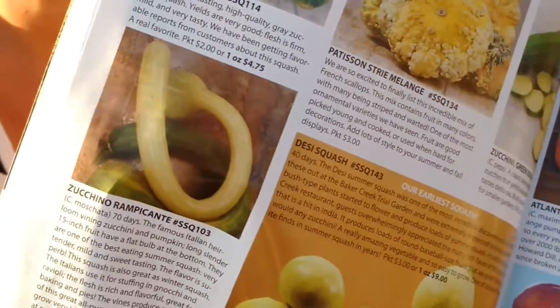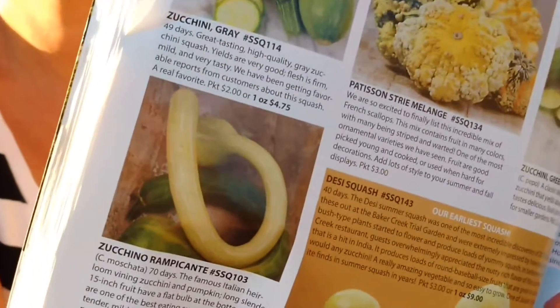Zucchini Rampicante. Gardener's Corner. Thank you.